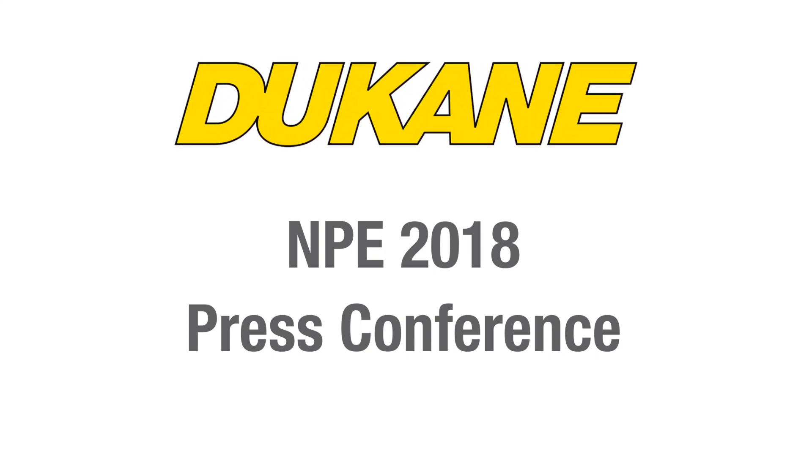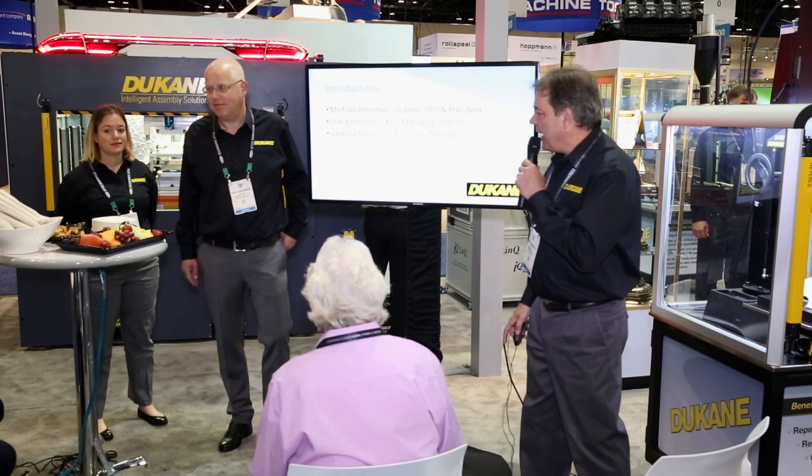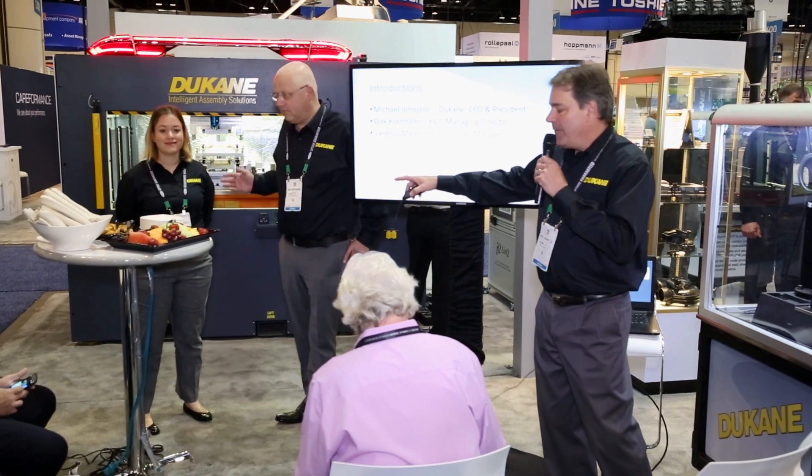My name is Michael Johnston. I'm the president and CEO of Duquesne. Along with me is Dirk Kortman — he's the managing director of KVT. And next to him is Vanessa Marisch, the KVT sales manager.